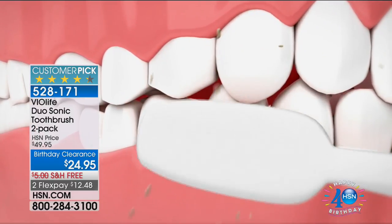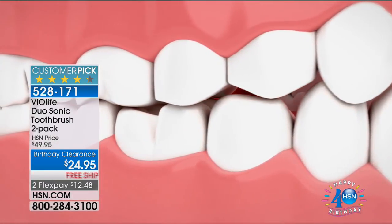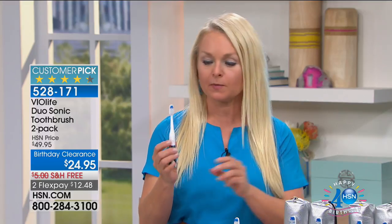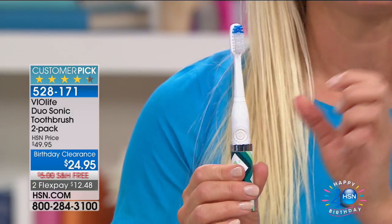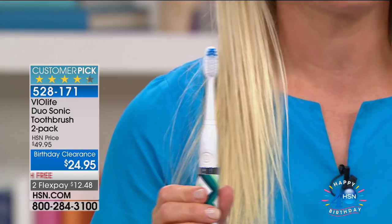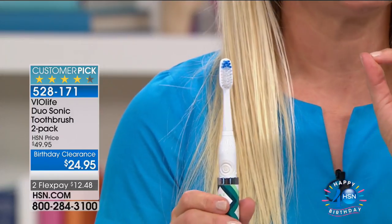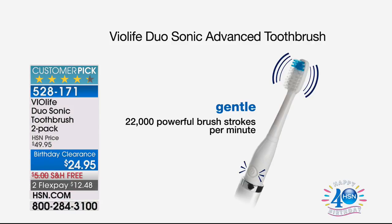Sonic toothbrush technology does all the hard work for you — getting nasty plaque off your teeth. The Violife Duo Sonic is new: press once for high speed at 31,000 brush strokes per minute — an incredible number. Press again for the gentler speed at 22,000 brush strokes per minute. Think about it — with a manual toothbrush you're nowhere near 31,000 strokes a minute. The gentle cycle is better for those new to sonic brushing or with sensitive gums.